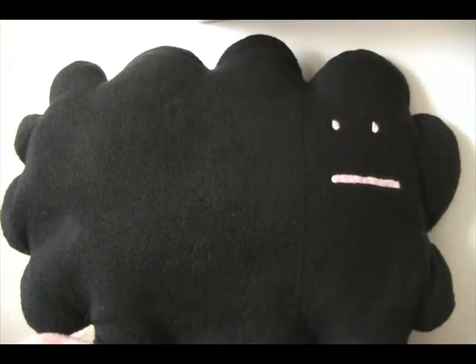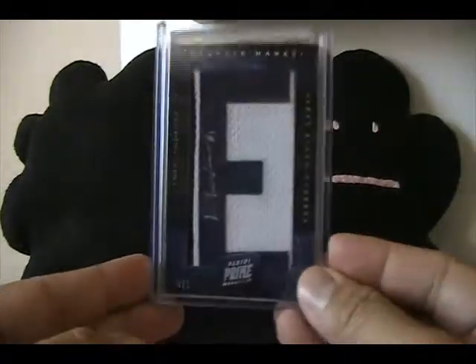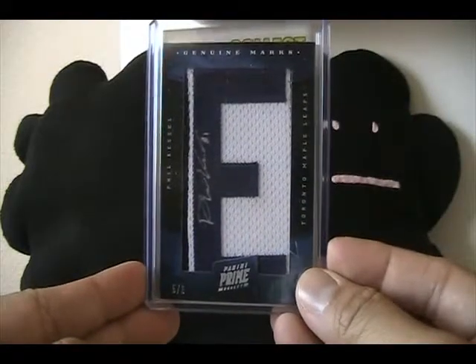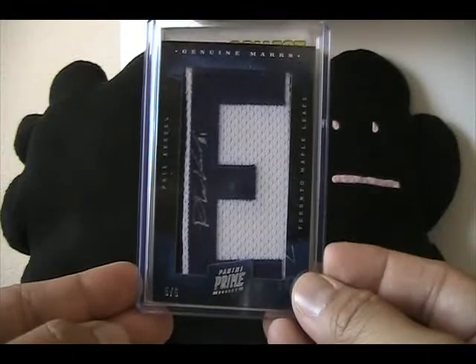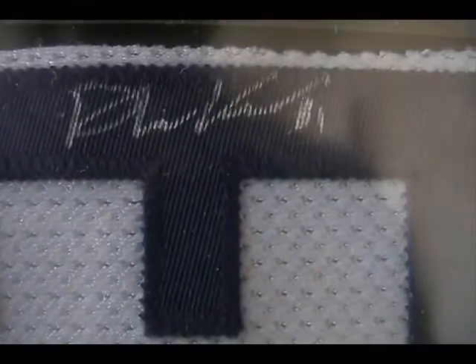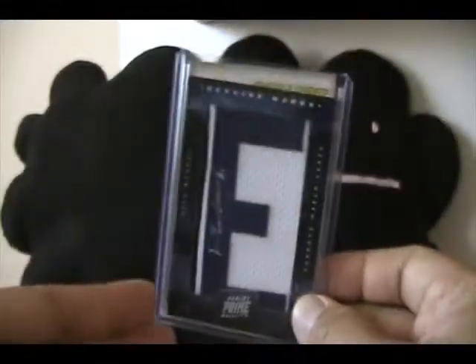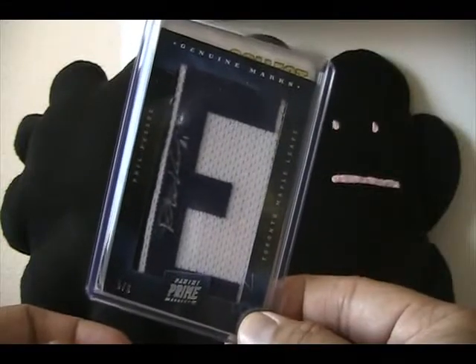One card that did not sell, and I was a little surprised, was this Kessel Genuine Marks letter. I think I put too high of a buy-it-now on it, but I've not seen another one of these on eBay yet. This is really cool because most of the Genuine Marks are just letters off the back, but this one actually has Kessel's autograph on it, which I thought was really neat. I am still looking to sell this, so if you want it let me know — you can PM me or I might throw it back on eBay.